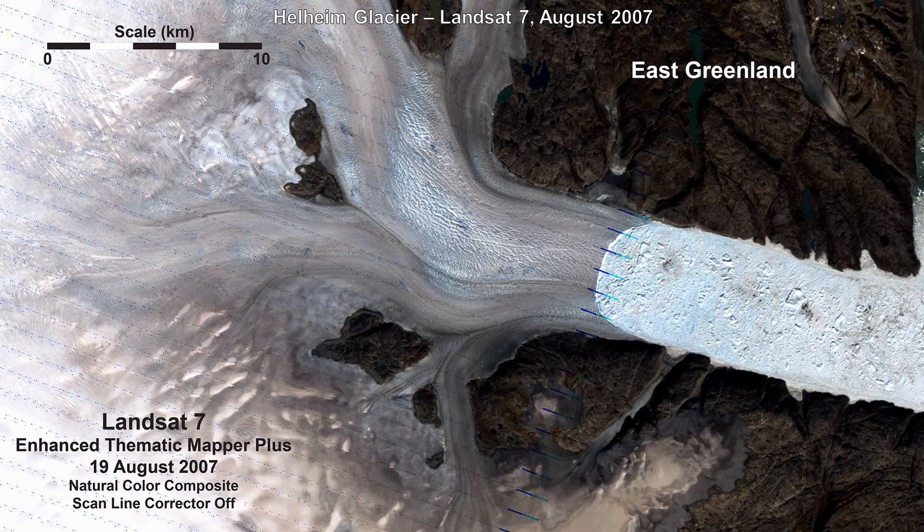This Landsat Seven ETM+ image shows additional ice front retreat has occurred by mid-August 2007. This frame also shows that a problem has impacted the ETM+ sensor on orbit, causing gaps and colored lines to appear in the image. In late May 2003, the scanline corrector on ETM+ failed, causing incomplete coverage to all subsequent Landsat Seven scenes. Fortunately, a second ETM+ image from slightly earlier in August, with offsetting gaps, allows the frame to be filled in almost completely.